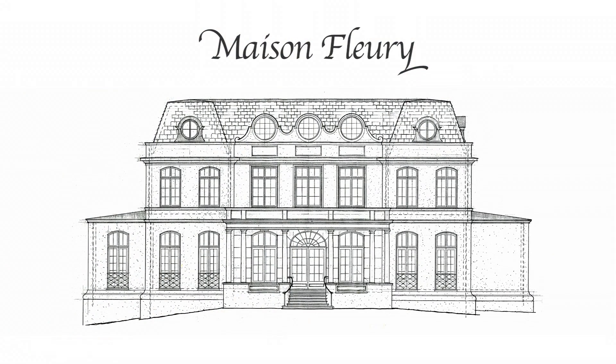Hi, I'm Karina Sephora, and welcome today to this wonderful open house here at Maison Fleury.